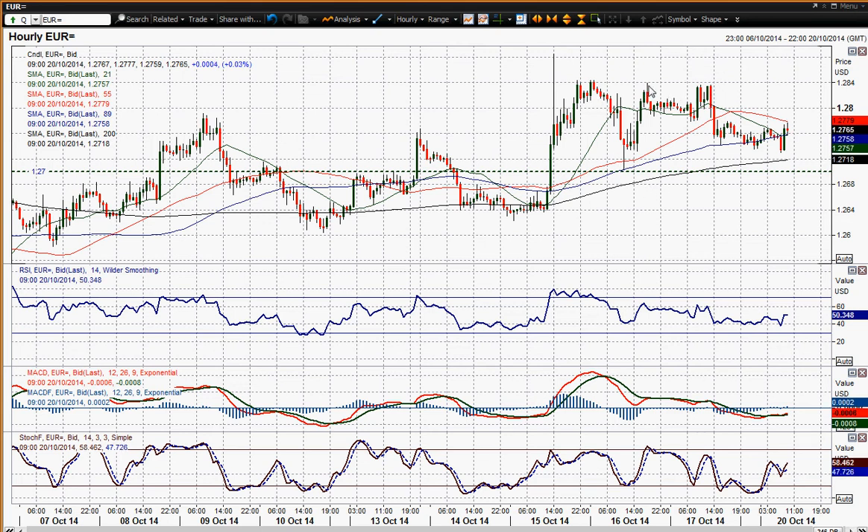128.44 is the series of highs we've had over the last two or three sessions. And 128.85 is that spike high we had on Wednesday. So a couple of levels to work with there.